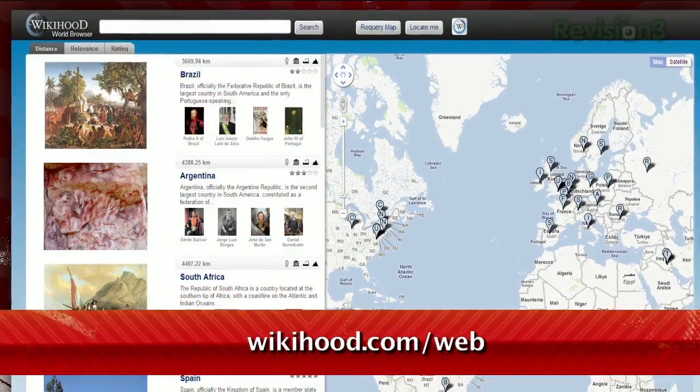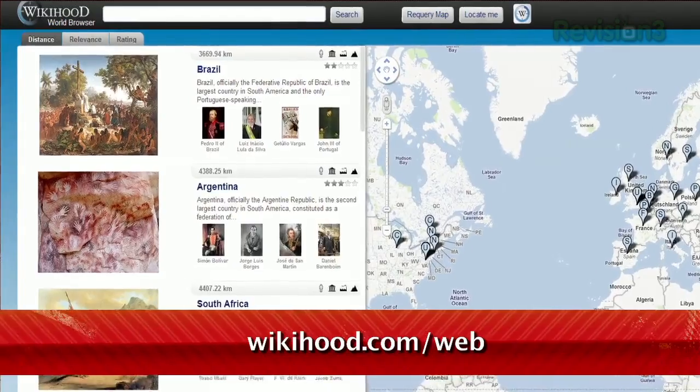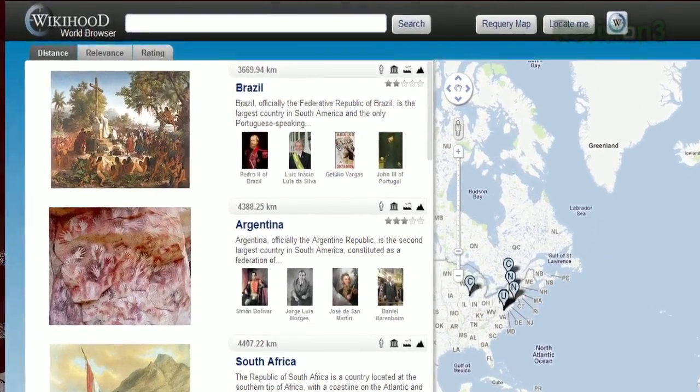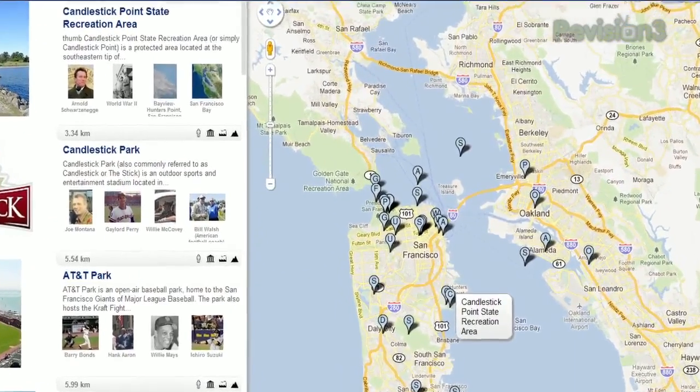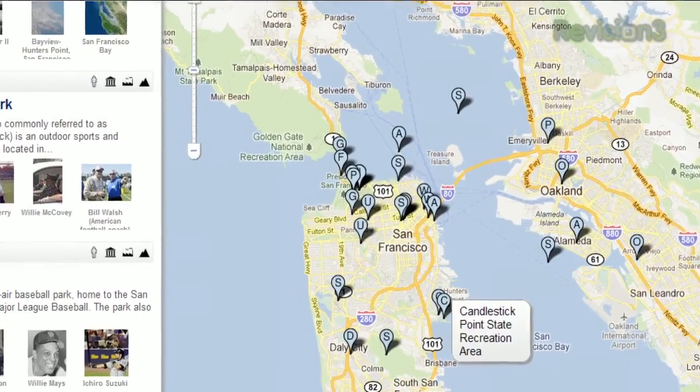Check out WikiHood, available at wikihood.com/web. It starts off with a Google Map of the world and some location-based Wikipedia entries on the left. You can zoom in to a particular location, and click 're-query me' to refresh the results, or click 'locate me' to find wiki entries nearby.